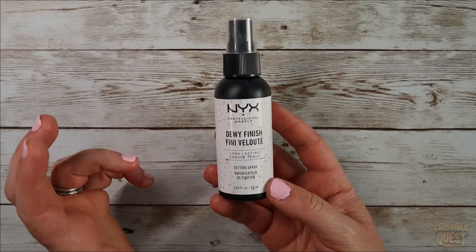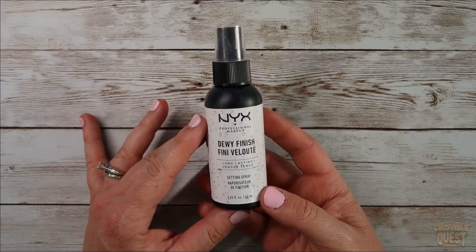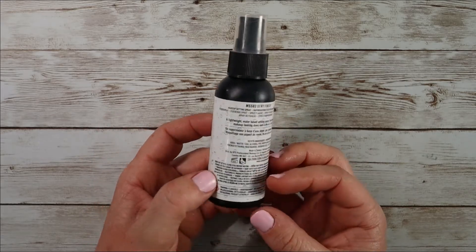It's youthful looking and it dries super nice on your skin. It adds the perfect glow, especially for summer.